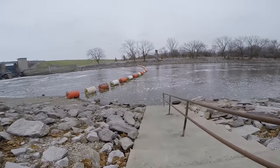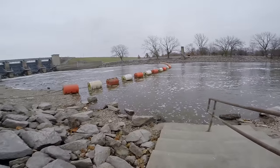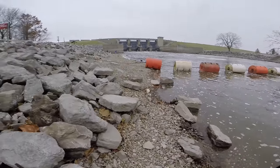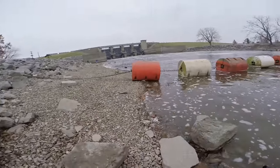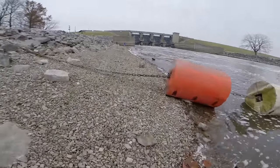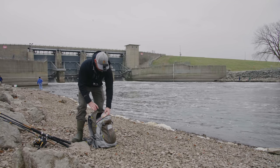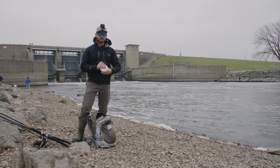Alright guys, I finally made it down to the spillway. There's not too many people here. I've never fished this close to the dam so I think this is a pretty good spot. I don't know much about this area but hopefully I'll be able to hook into some decent sized fish today. I'm going to start out using earthworms — I've had pretty good luck with those this year. Toss that on one of my light rods and see if I can get something to go for it.